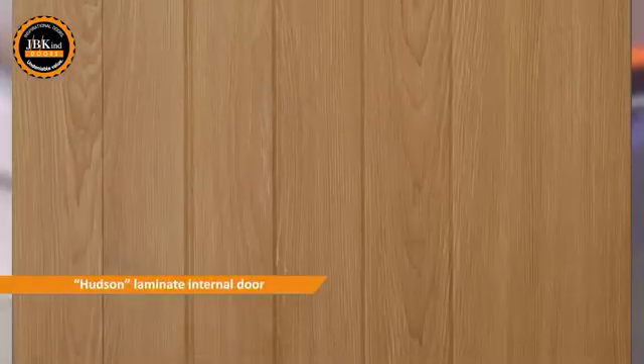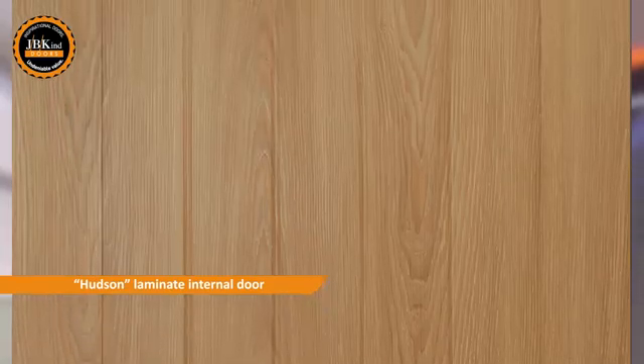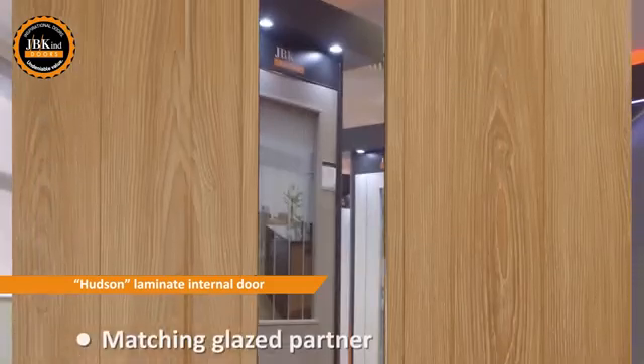Take a look at our Hudson door. The oak effect laminate looks so realistic and comes pre-finished, so there's no need to varnish or stain. The matching Glaze Partner also offers a stylish central clear glass panel.